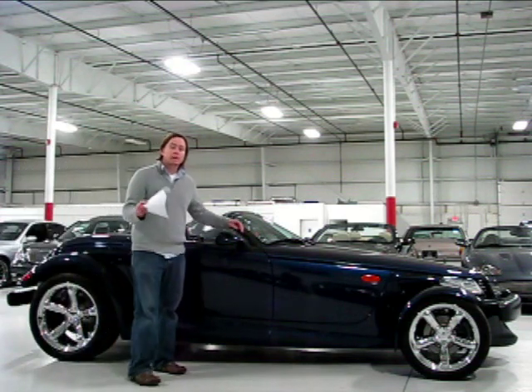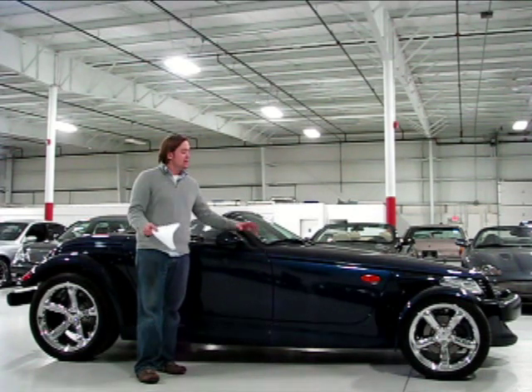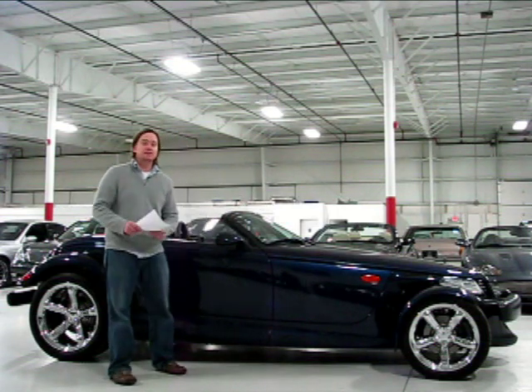You can check this car out on our website — you can see 60 photos of it at www.ChicagoCarsDirect.com, or you can see the rest of our highlight reels on YouTube at YouTube.com/ChicagoCarsDirect. Thanks for taking some time with us — we'll see you next time.